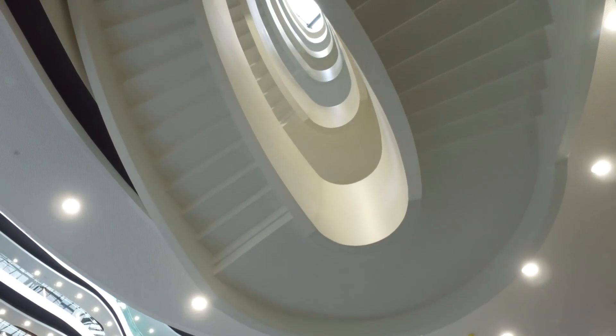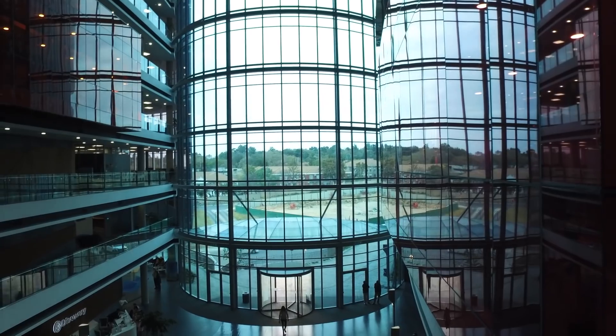The sheer scale of the project is quite daunting, both from the outside and inside. It just stands out — there's just opulence to it.